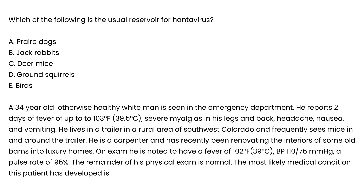Vignette question: Which of the following is the usual reservoir for hantavirus? As discussed, any mention of mice is a strong clue to hantavirus, and that is choice C.